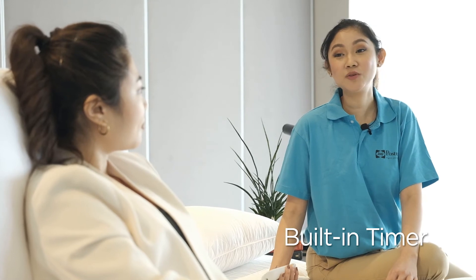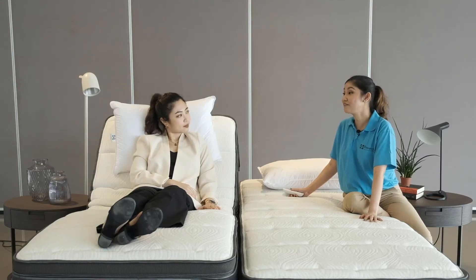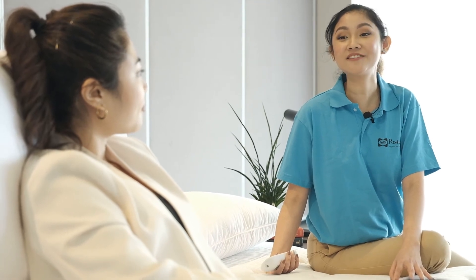The massage function also has a built-in timer. It will just turn off by itself after 15 minutes. That way, you don't have to worry that the massage function will continue until you wake up the next morning. But for now, let's turn it off so I can show you some other smart lifestyle features.